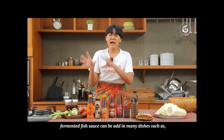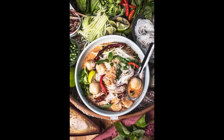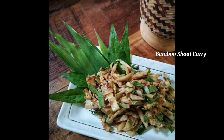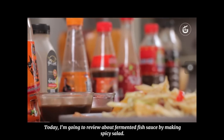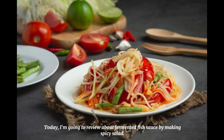Fermented fish sauce can be added in many dishes such as rice noodles with fish curry soup, fermented fish chili paste, bamboo juice curry, and spicy salad. Today I am going to review fermented fish sauce by making spicy salad.